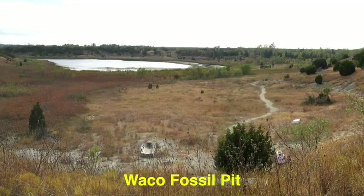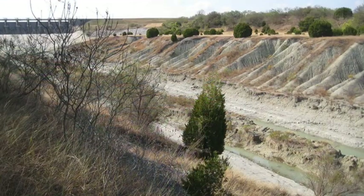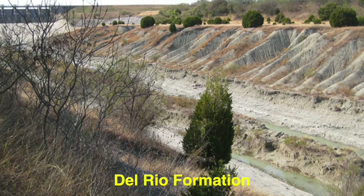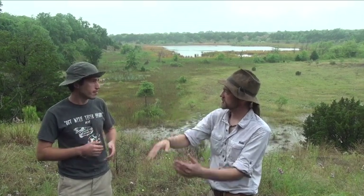The Del Rio Formation was laid down during the Cretaceous period at the same time as the Grayson Formation, but it was cut off from ocean currents so everything got a lot smaller. How many millions of years ago are we talking? Roughly about 90 to 120 million years ago. Middle Cretaceous.